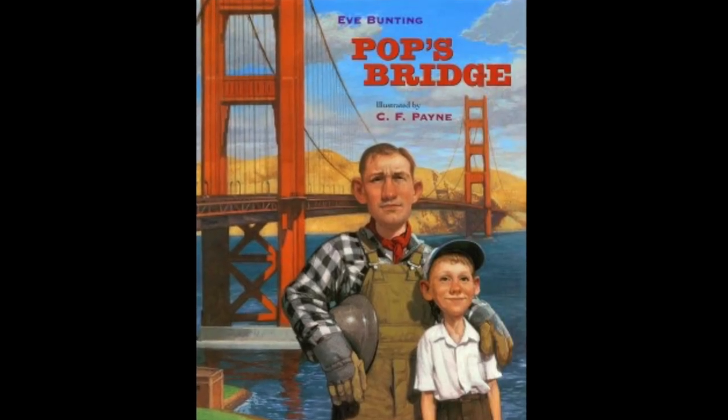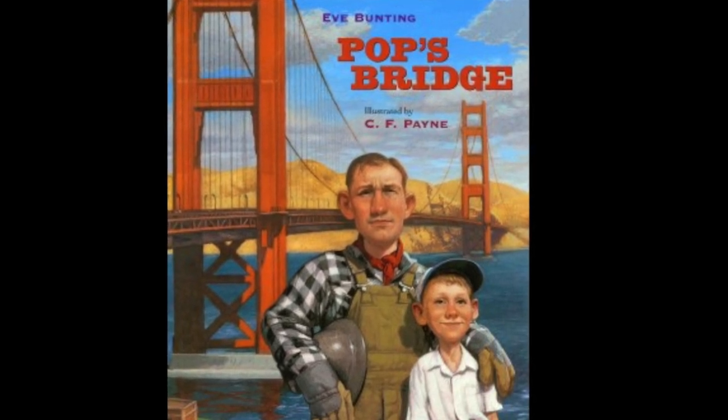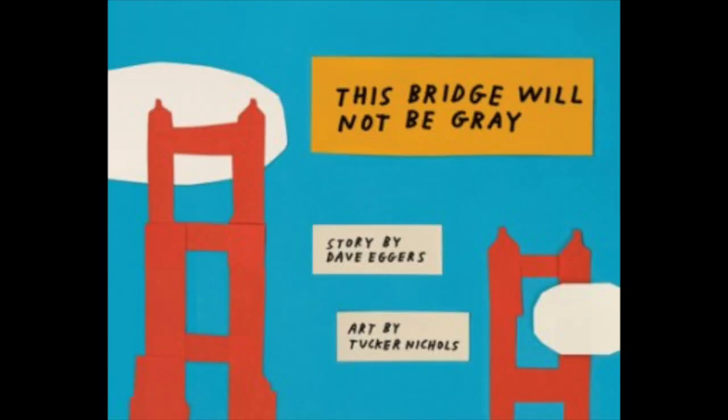Pop's Bridge, written by Eve Bunting, illustrated by C.F. Payne, published by Harcourt, Inc. This Bridge Will Not Be Grey, story by Dave Eggers, art by Tucker Nichols, published by McSweeney's. We'll see you next time. Bye.